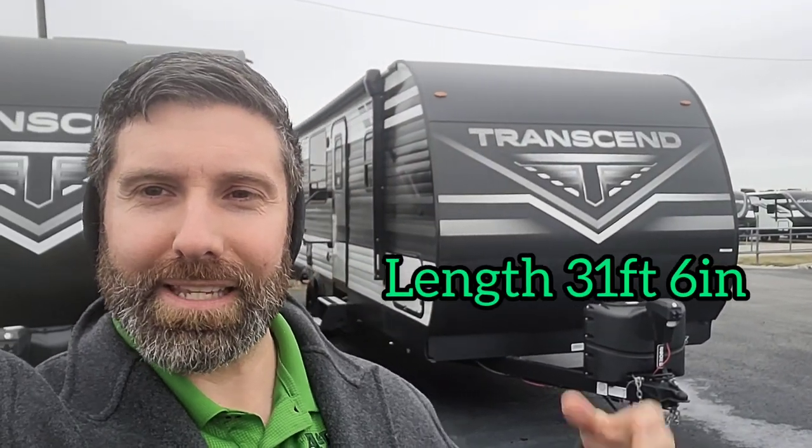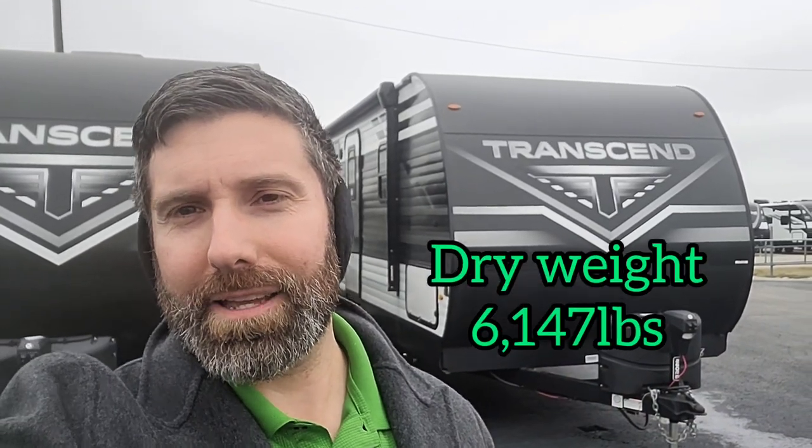Good cold morning. This is Ty with A&L RV in Jackson, Tennessee. I'm going to show you this Transcend 260 RB — rear bath. We're around 32 feet in length and under 6,200 pounds dry. With this being a Grand Design unit, a lot of extras are included in this particular type of build, so we'll get right into it.